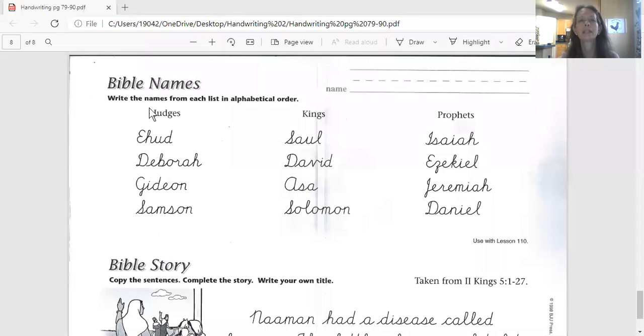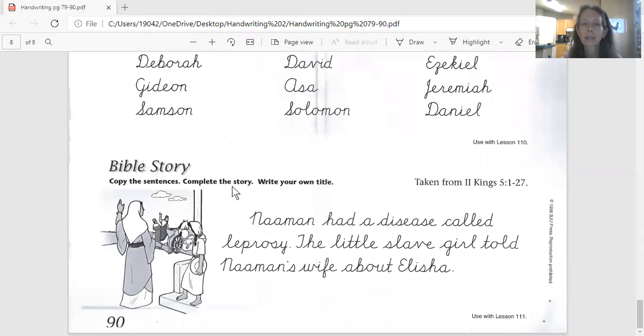There it is, right here. Today we're tracing Bible names. We're writing the names from each list in alphabetical order — though you don't really need to do that in alphabetical order. What I need you to do is trace these. You're going to trace the names in the Bible, and then down at the bottom you've got a Bible story. You're going to copy the sentences, and it tells you to complete the story and write a title.